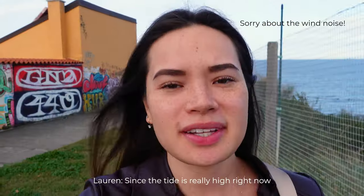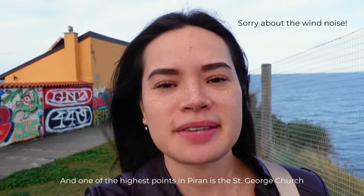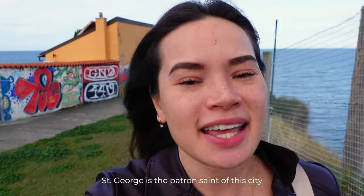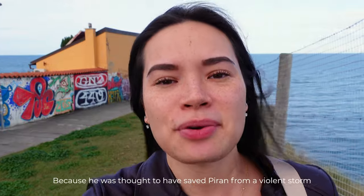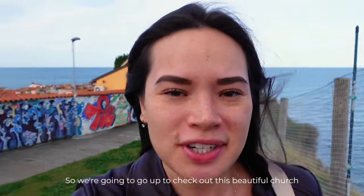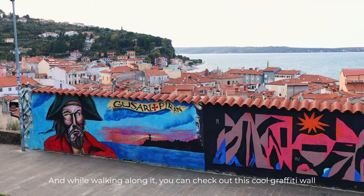Since the tide is really high right now, we thought to get up higher. One of the highest points in Piran is St. George Church. St. George is the patron saint of the city and is thought to have saved Piran from a violent storm. We can go up and check out this beautiful church, and while walking along it, check out this cool graffiti wall.